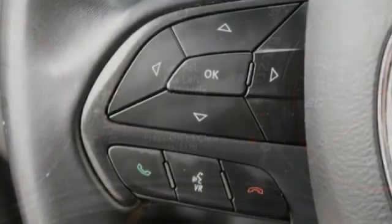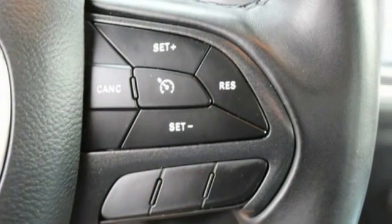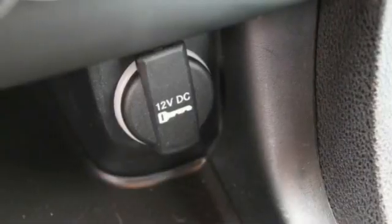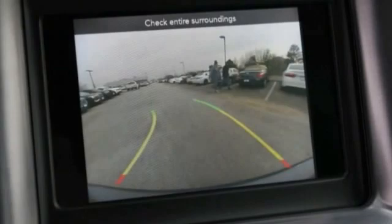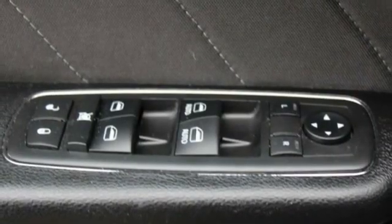Here are some of this vehicle's great options: tire pressure monitor, aluminum wheels, remote engine start, brake assist, traction control, stability control, daytime running lights, engine immobilizer, four-wheel disc brakes, rear parking aid.